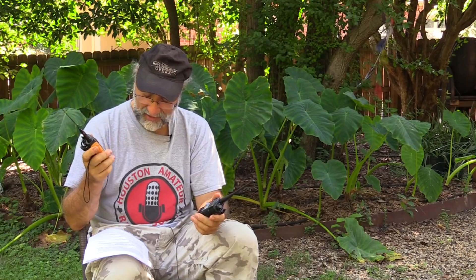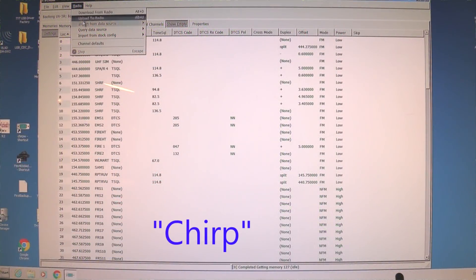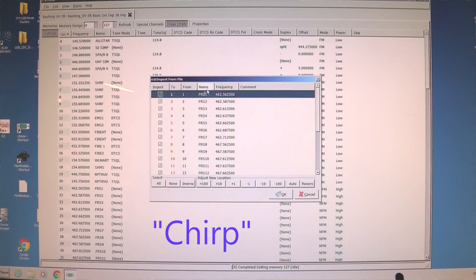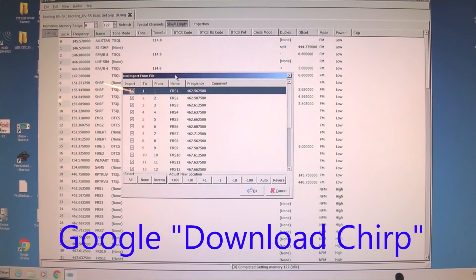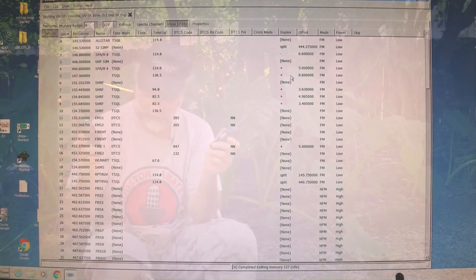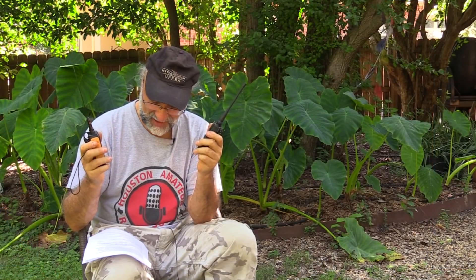Both are programmable from the free CHIRP program — a really great free tool. It has a lot of preloads: you can load up Air Force channels or marine channels and add those to your memory banks. Of course, it will transmit and receive on those frequencies, though it's not type-accepted for those uses, I imagine.